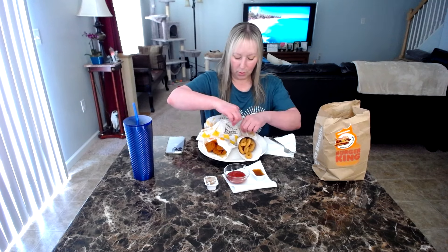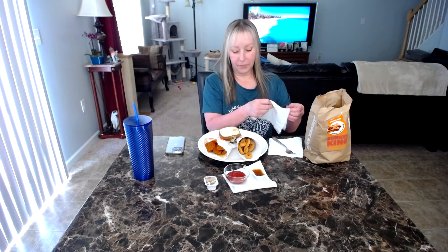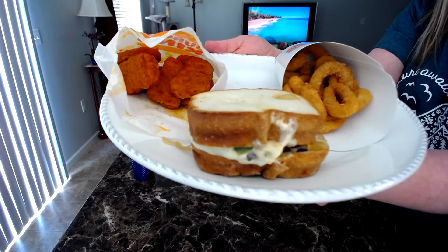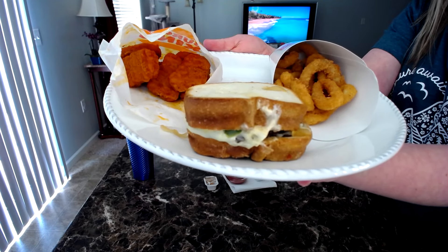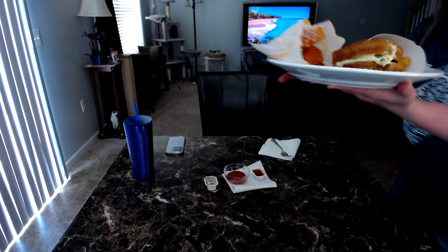All right, let's open this up. Okay, let's give you guys a thumbnail and then let's dig in. I'm so hungry. There we go. Yum, let's eat!